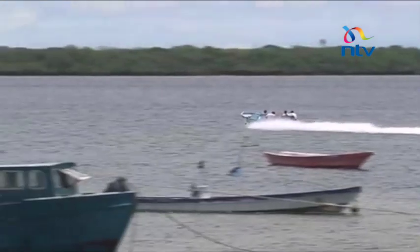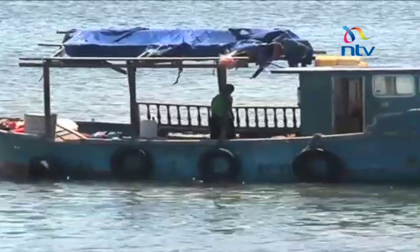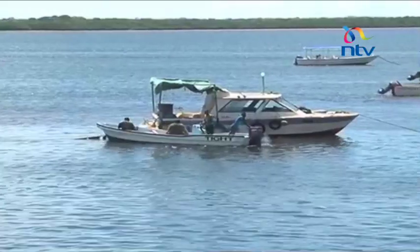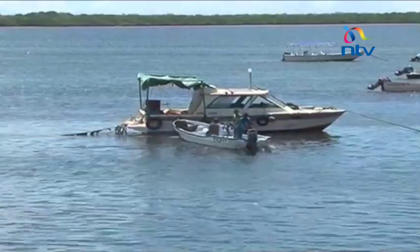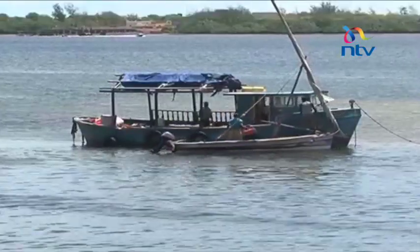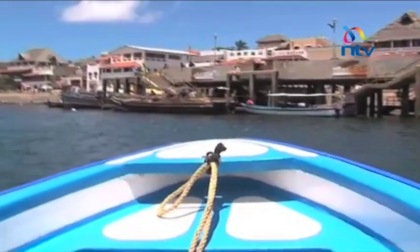But as speedboats come and go, you will notice there are three that never leave — and it's not because they are damaged. Watch carefully as several boats sail in their direction. Once there, and after a few exchanges, they leave. We later learn that they were refueling.